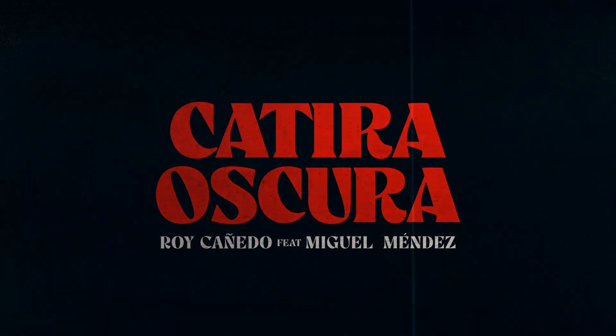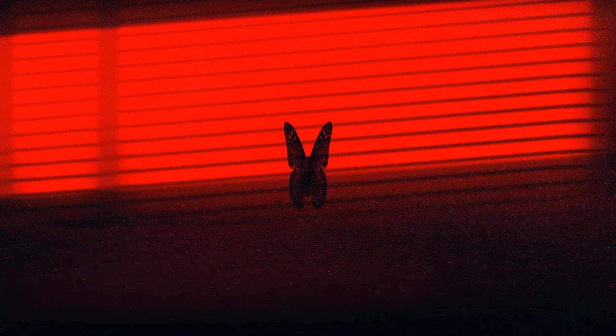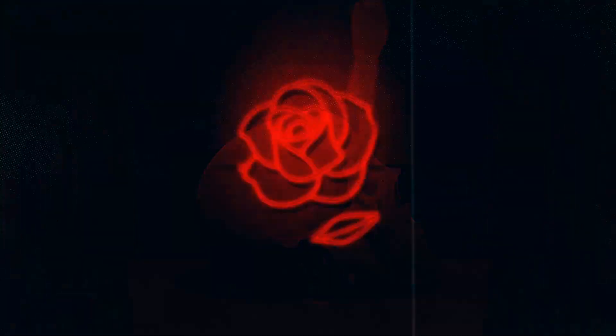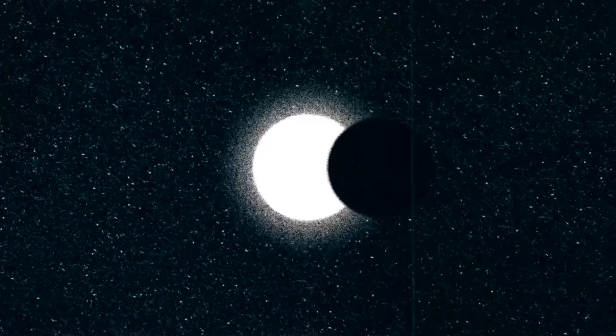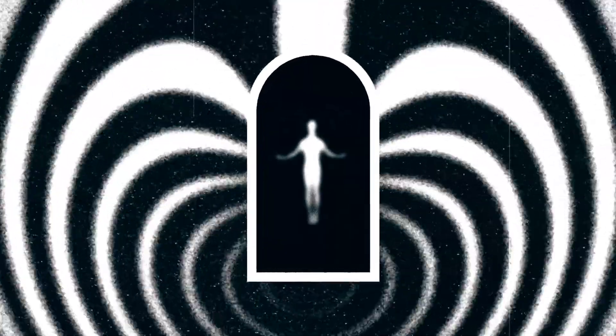This is my video project, Catira Oscura, which is a music video. I kind of experimented with many textures, compositions, and colors. I realized that large textures look good and I began to explore the 8-bit texture. I struggled a bit to make this due to the technique I wanted to use.